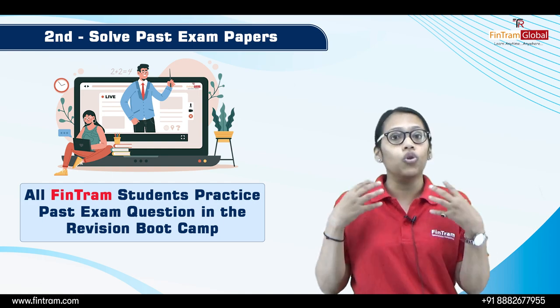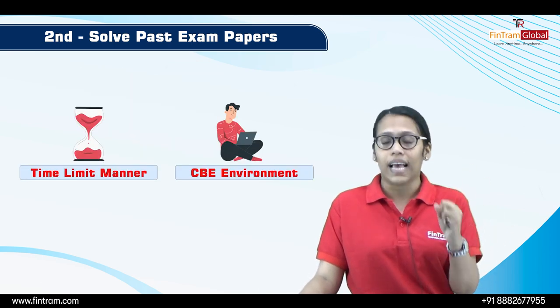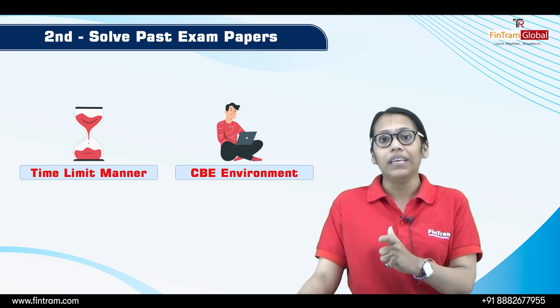You have to start solving them in a proper time-limited manner in a CBE environment.